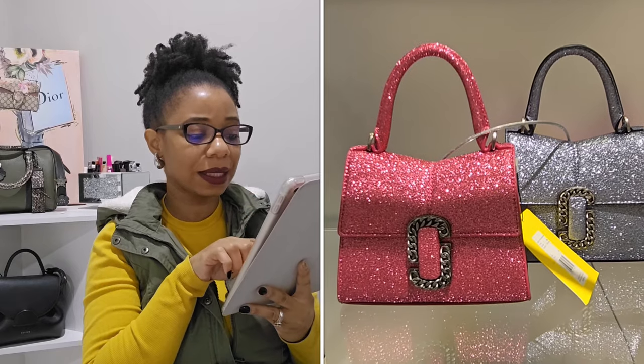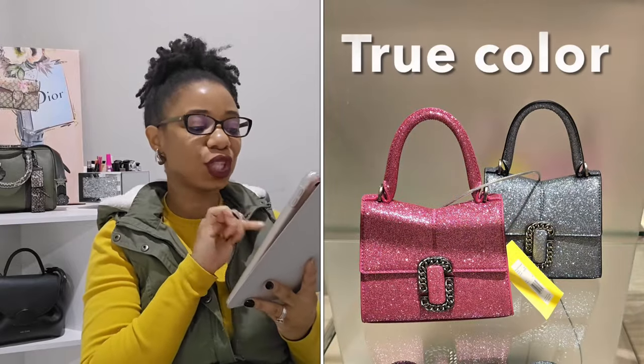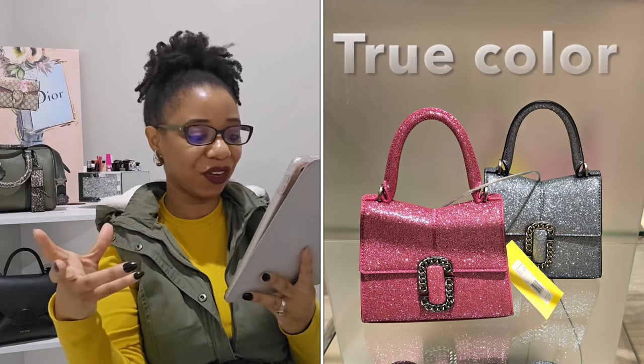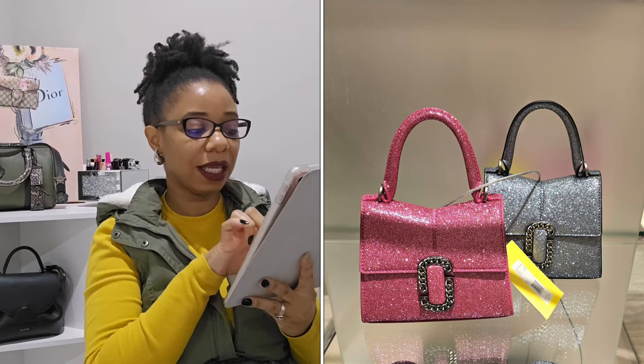The first store I wanted to stop at was Neiman Marcus because I was really curious to see if they had any new items from Marc Jacobs. To my surprise, they did. The first thing I saw were these cute mini Saint Mark top handle bags — the one in front is called Galactic Pink. It was so super cute and glittery, and the glitter did not rub off.